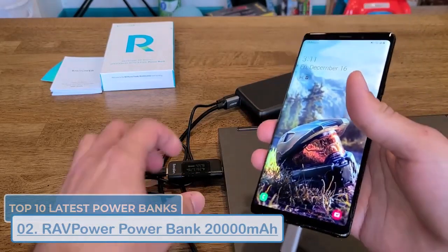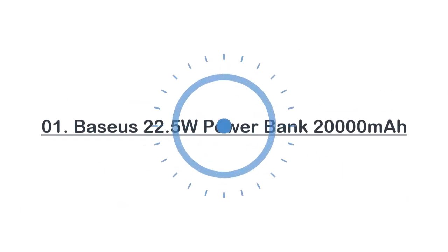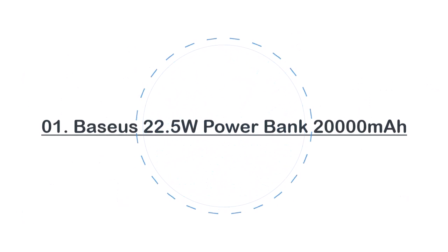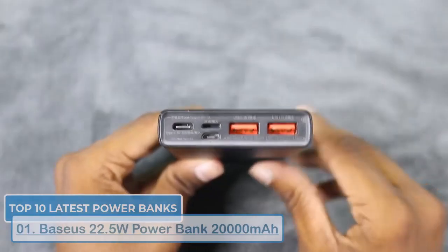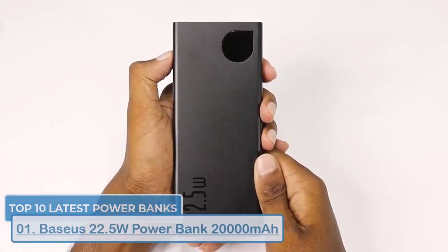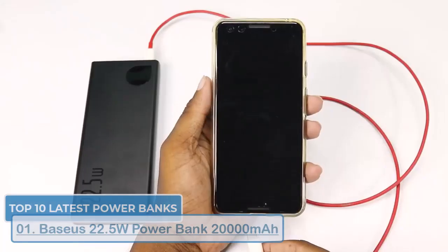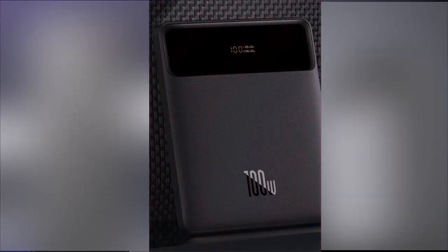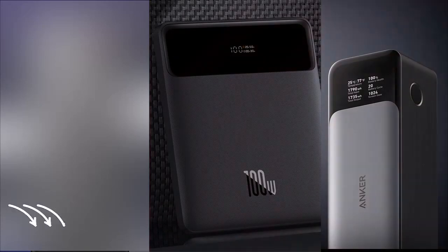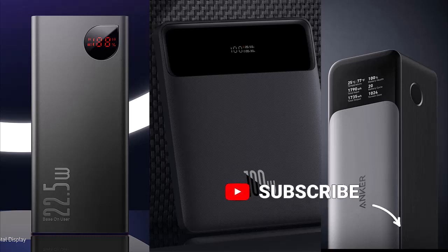Finally, we've reached the last spot on our list with the Baseus 22.5 watts power bank. With a 20,000mAh capacity and 22.5 watts fast charging, it's also quite compact and lightweight, making it easy to take with you wherever you go. So there you have it — the top 10 latest power banks. For more details, please check the links in the description. If you found the video helpful, like it and subscribe to the channel for more videos.